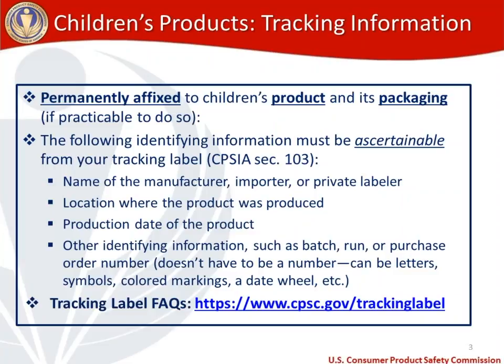Because we get so many questions on tracking label requirements, our office has put together a frequently asked questions page in conjunction with staff who have expertise on tracking requirements. That's our tracking label FAQ site, available via cpsc.gov/tracking-label. It'll have a lot of questions and answers on commonly asked questions about tracking labels.